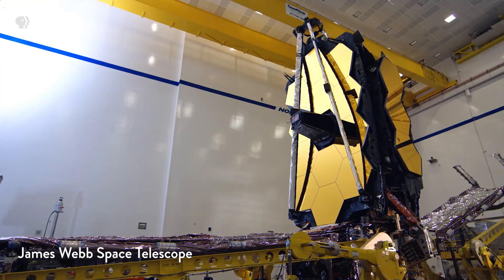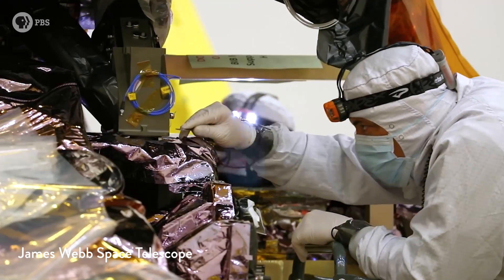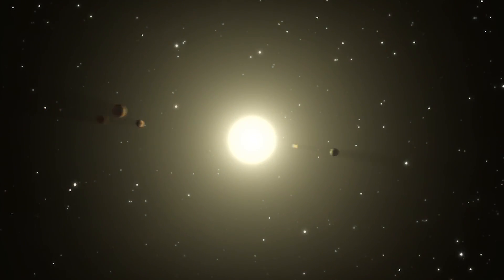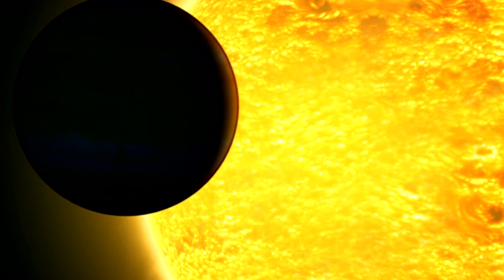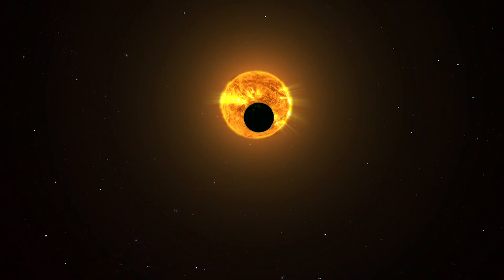Hey smart people, Joe here. Alien trees — we're going there with science. The universe is a big place to look for anything, but telescopes and technology are getting better in big ways all the time. We live at a time where it's actually possible we could detect signs of life on a faraway planet orbiting another star in our lifetime. We just have to know what to look for.